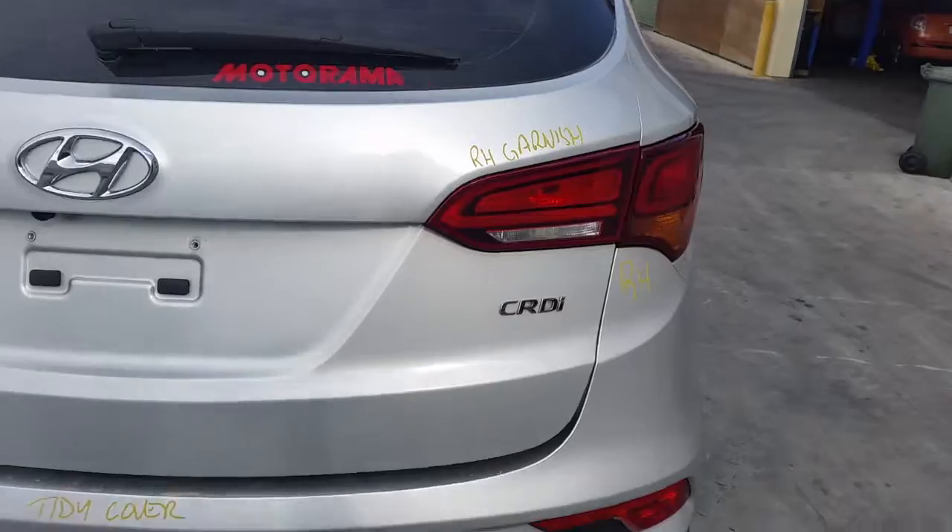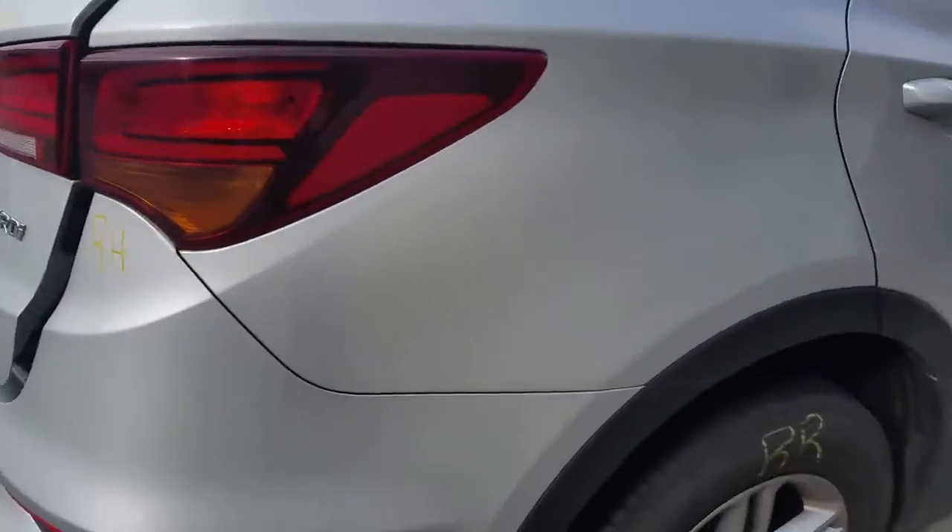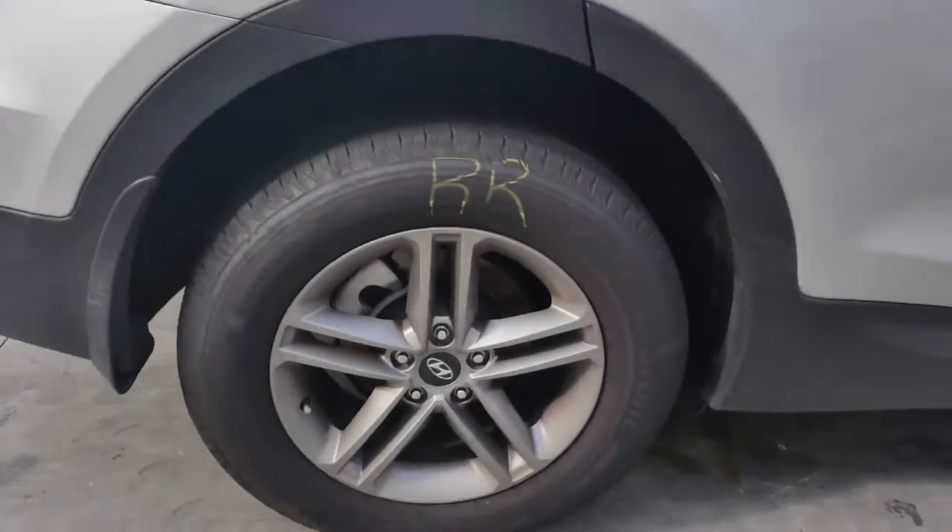Sold with camera. Right hand tailgate garnish. Right hand tail light. Right rear 17 inch factory alloy mag with a good tyre.